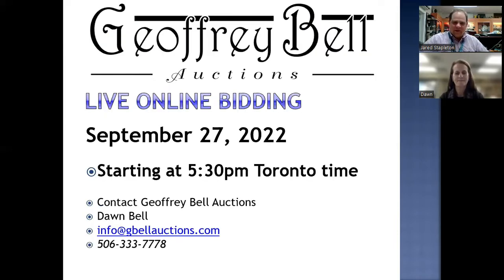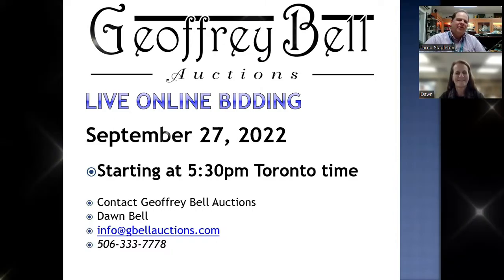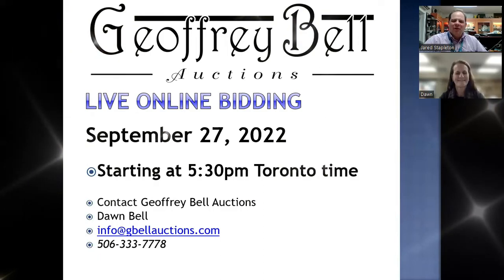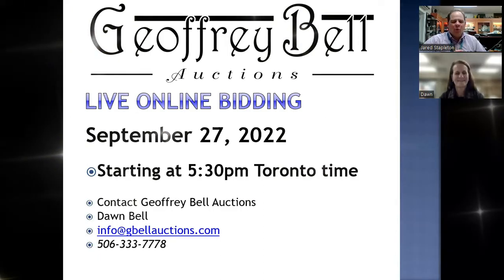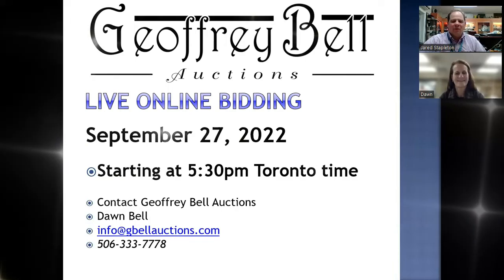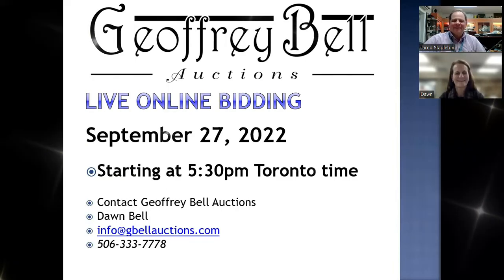So we're all excited. September 27th, 2022 — beginning our Toronto Coin Expo weekend with the Jeffrey Bell Auctions warm-up sale. Start time is 5:30 PM Toronto time. View everything online at iCollector. If you have any questions, reach out to Dawn and she'll help you through everything at that sale. Thanks everyone, and we hope you have a great time this upcoming weekend at the sales. Bye-bye.